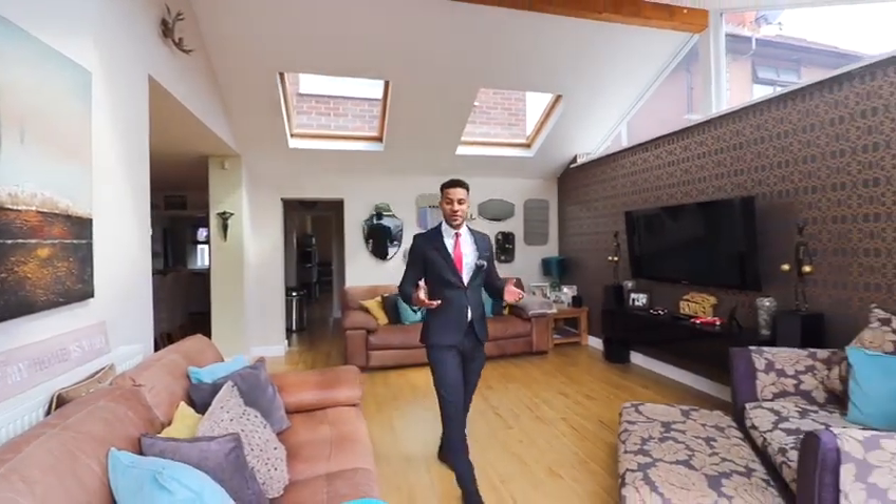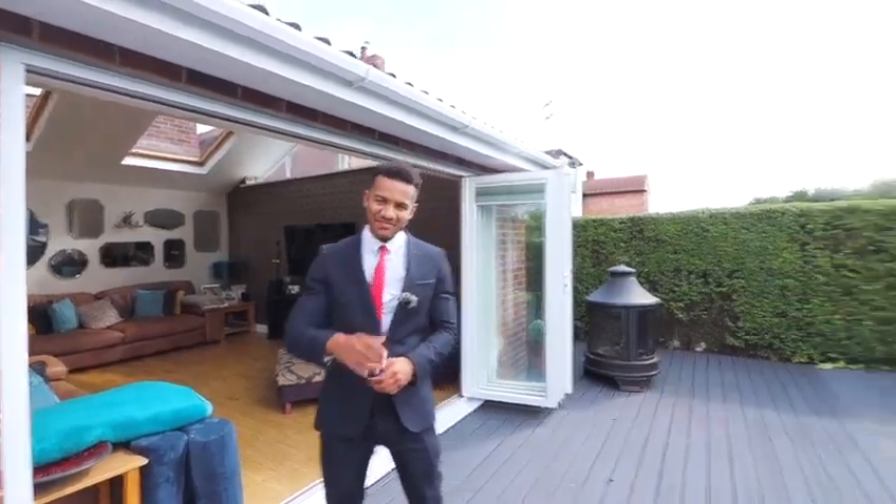That's all for now. I hope you can see what a stunning proposition this property truly is. If you would like to get in touch and arrange a viewing, feel free to give us a call or book a viewing instantly online. We'll be happy to help. Cheers, guys. Bye for now.